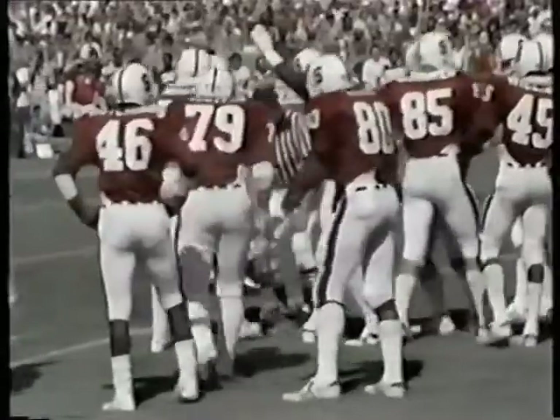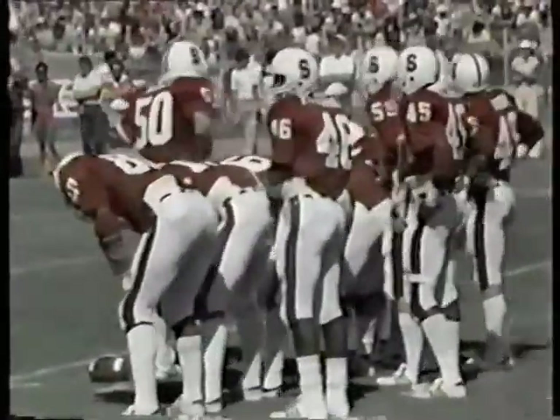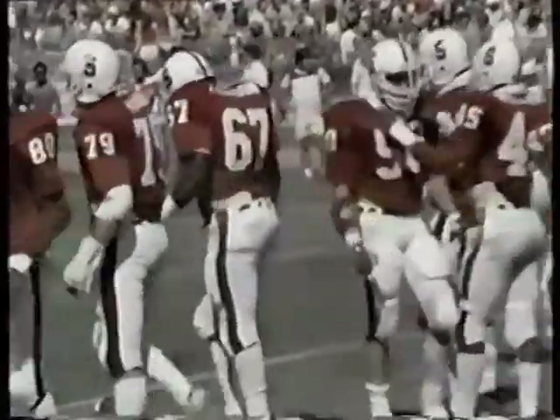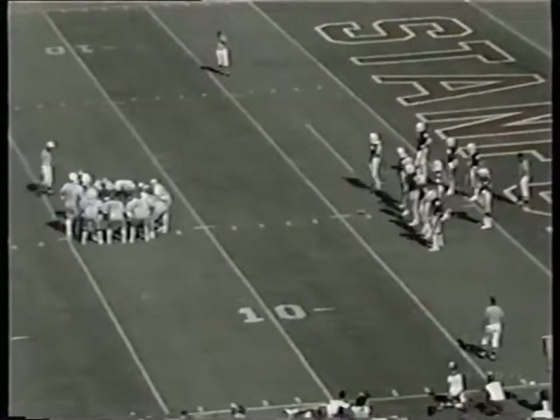It looks like Ohio State's having more success running with that fullback down there inside. They've been going to the tailback, but Stanford is putting eight men up on that line of scrimmage and blitzing everybody. Gale out, Spencer back in. Second and goal at the four.